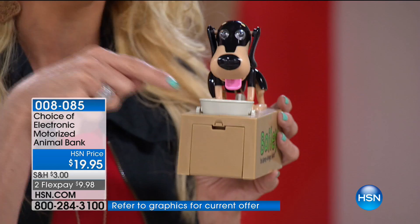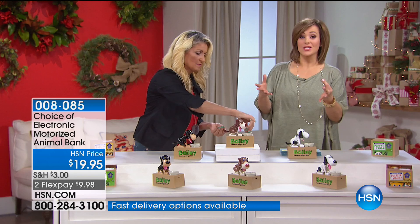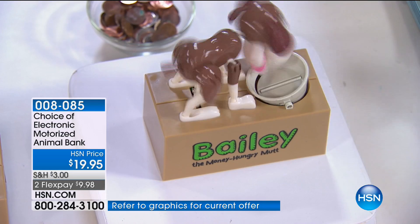Everybody's sorry when they don't buy more than one. This has always been a customer pick for the past five years on HSN. Everybody comes back for more - they are so highly reviewed. You can't help but smile when you look at this little money-hungry mutt. Whichever one you choose, they're all fantastic. He just gobbles up that money, you smile, you can't help but be happy - and that's what the holidays are all about.